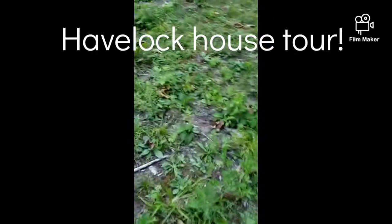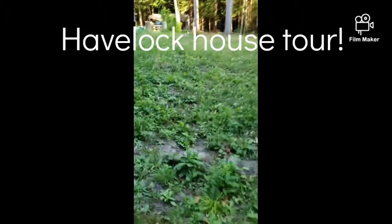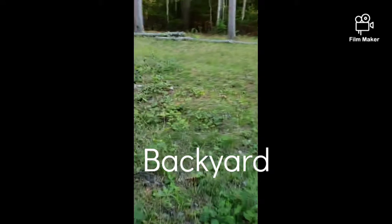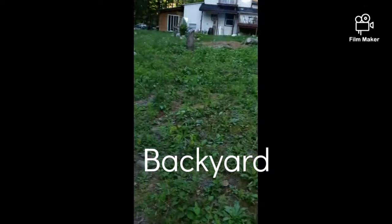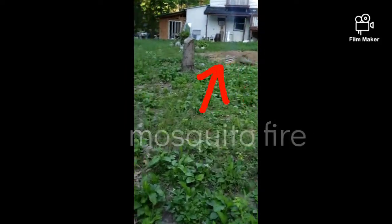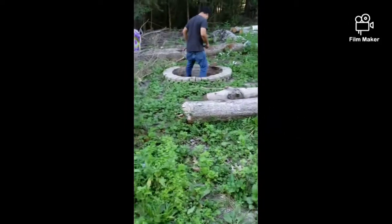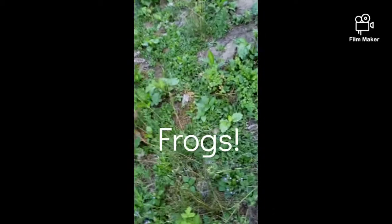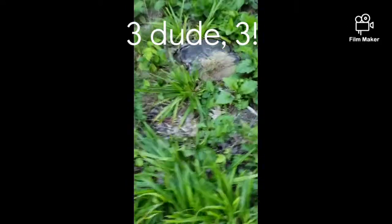Hello guys, we're here at the Havelock and we're staying at this house of a friend of mine. I will tour you the house today, but first let's start with the backyard. We are starting a bonfire here — that one is just to keep the mosquitoes away and that one is for roasting marshmallows. There are frogs here, so if we're lucky enough we'll see one. I already saw three, which I got scared of because they almost jumped me.